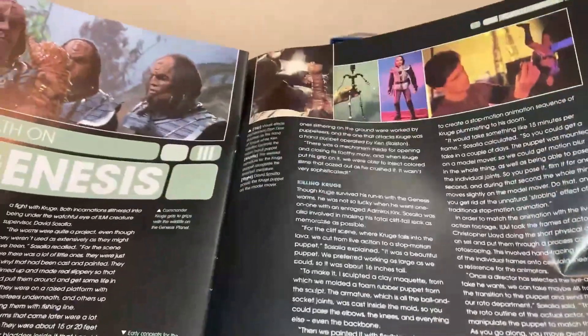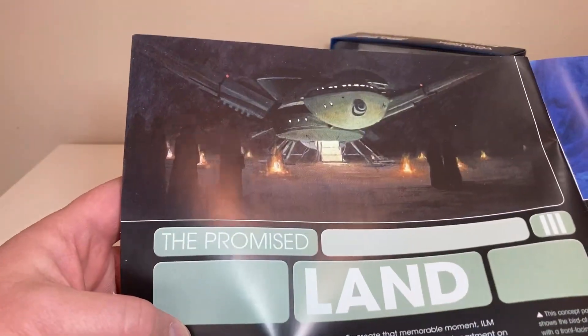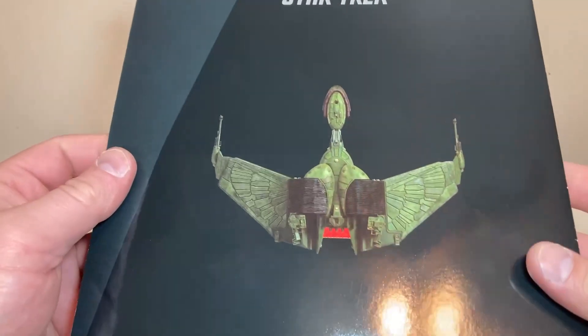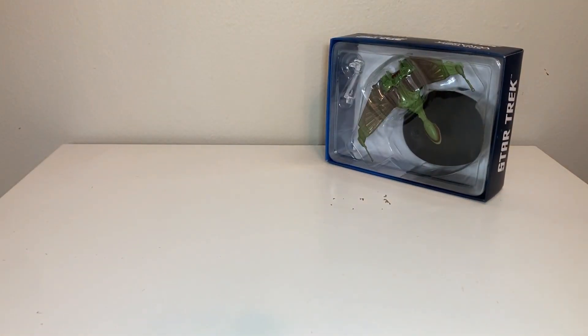Some shots from Star Trek 3 and then the promised land - there it is, the Bird of Prey landing. Another shot, and then a nice upper orthographic shot of the Bird of Prey. That is it for the magazine - we so rarely do this.